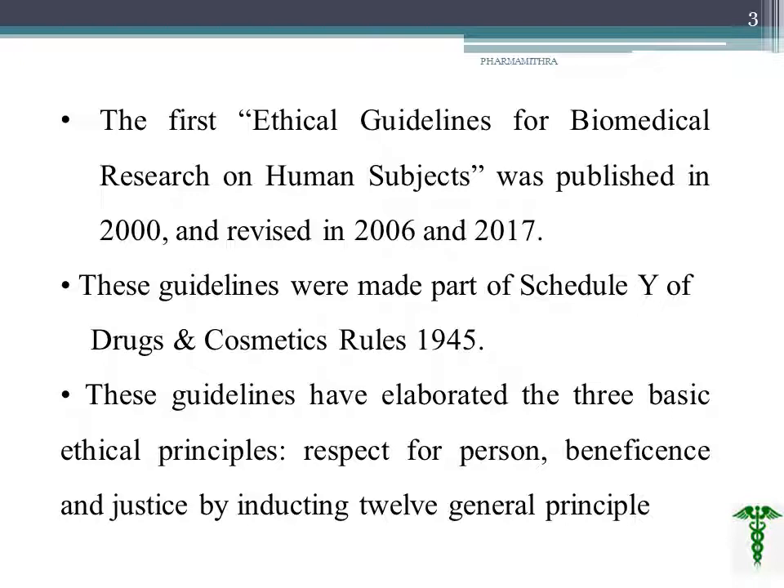The guidelines were revised in 2006 and 2017. Clinical trials can also be referenced in the Drugs and Cosmetics Act under Schedule Y. These guidelines have been elaborated based on three basic ethical principles: respect for the person, beneficence, and justice, covered by 12 general principles.